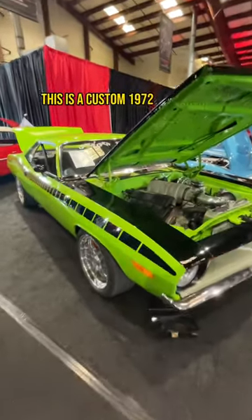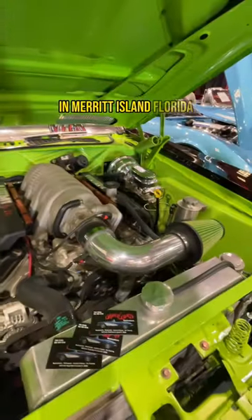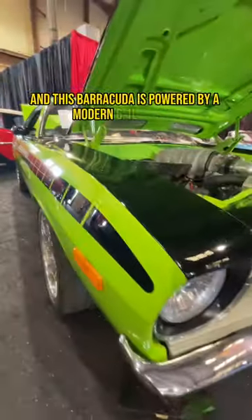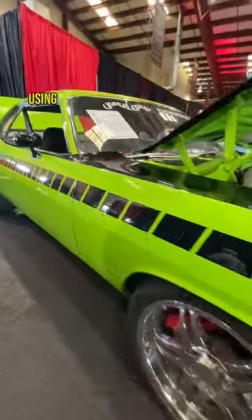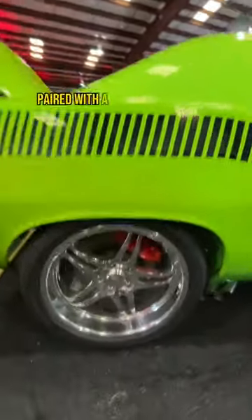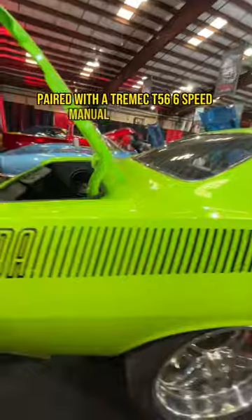This is a custom 1972 Plymouth Barracuda built by Undercover Restorations in Merritt Island, Florida. The car is finished in sublime green over a black interior, and this Barracuda is powered by a modern 6.1-liter Hemi V8 producing 425 horsepower and 420 pound-feet of torque, paired with a Tremec T56 six-speed manual transmission.